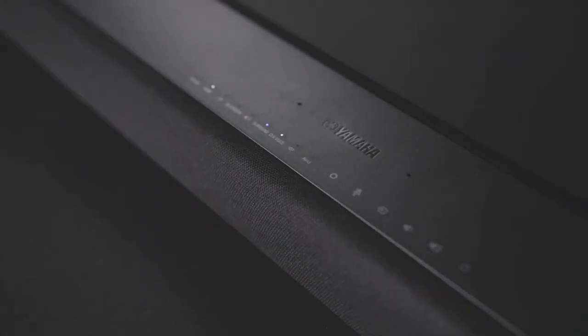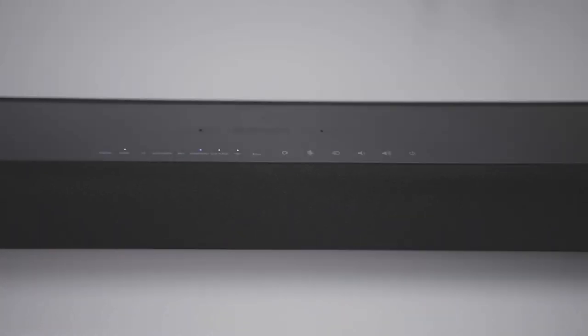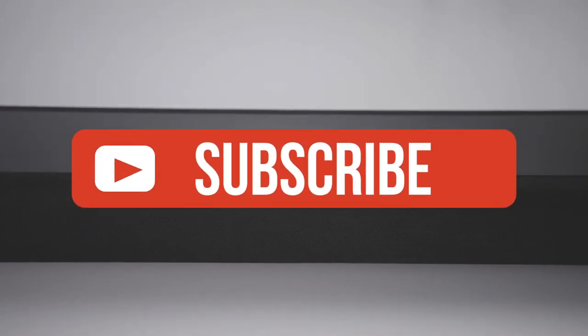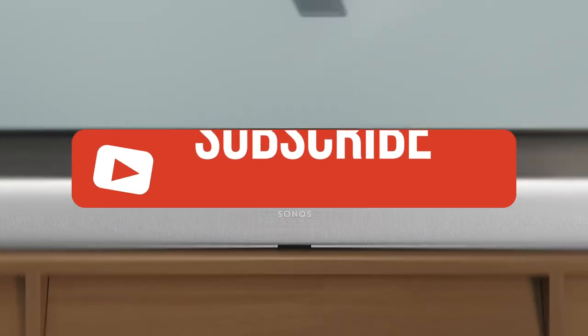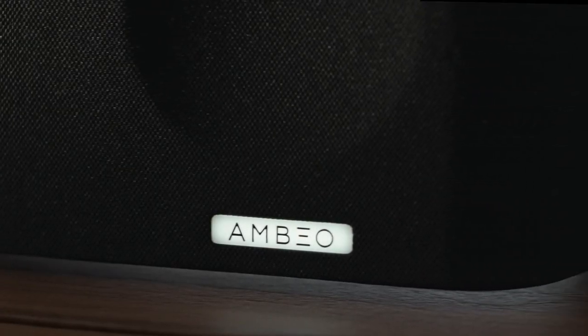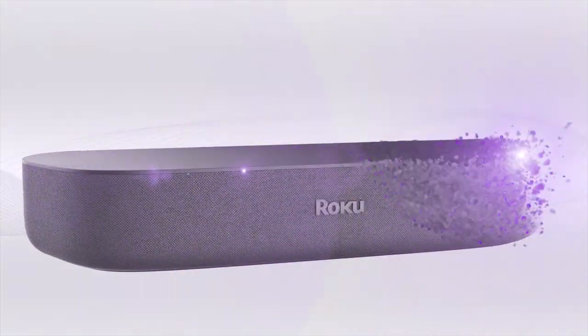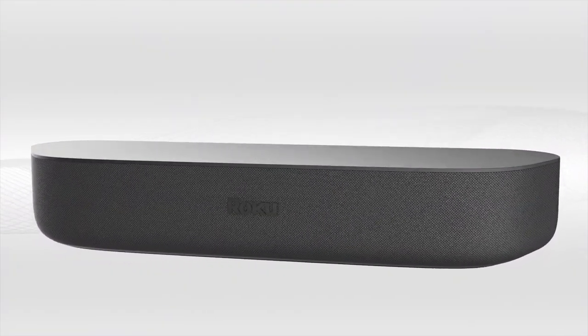Alright guys, that's all for now. If you enjoyed this video, please go ahead and leave a like. If you're new to the channel and liked the video, consider subscribing — we do our best to keep you up to date with the best products on the market. Be sure to check out the description for links to find the most up-to-date pricing on all products mentioned. Hope you all have a great day, and we'll see you back here soon for the next video.